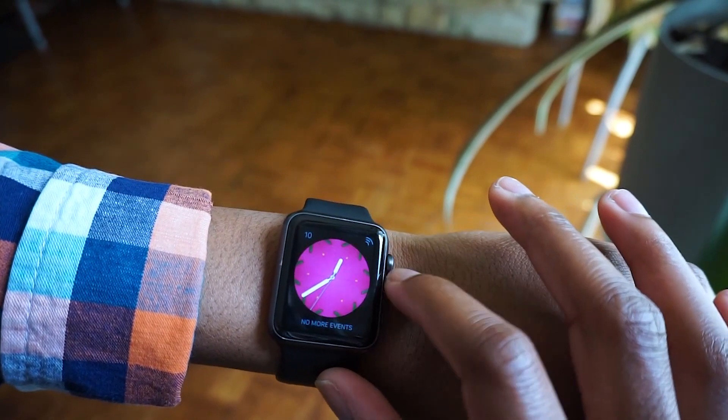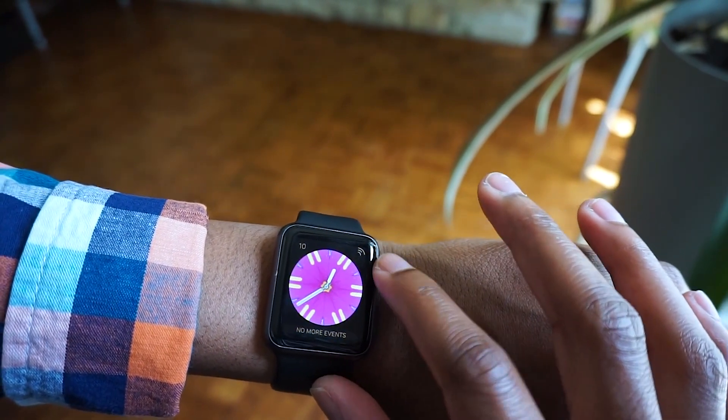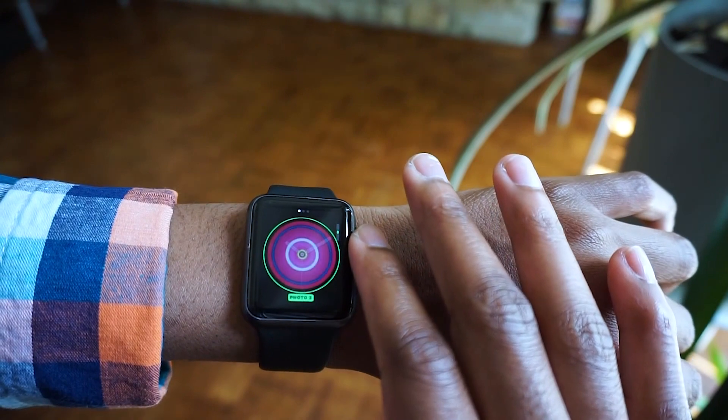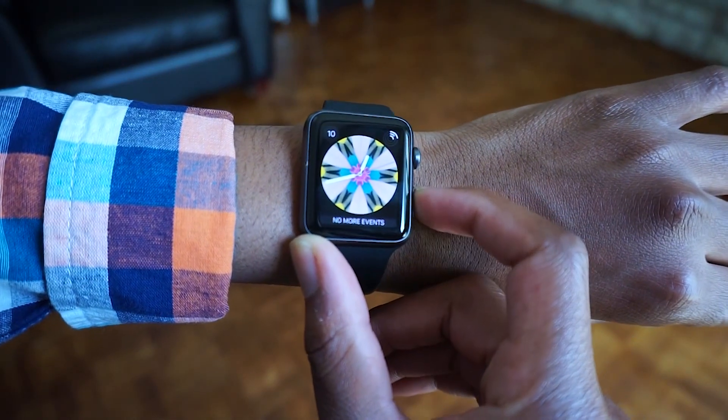We'll also get a new Kaleidoscope watch face that brings a cool visual animation as you turn the digital crown. You can also make your own patterns with your own photos for a more personal touch. And then one thing we're anticipating is the new Toy Story characters watch face — it will be added in beta 2. It actually animates; you can see them running onto the watch face.